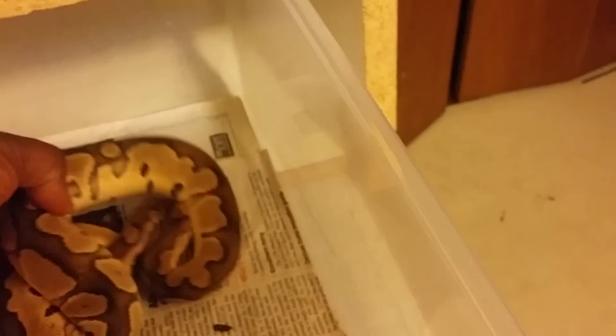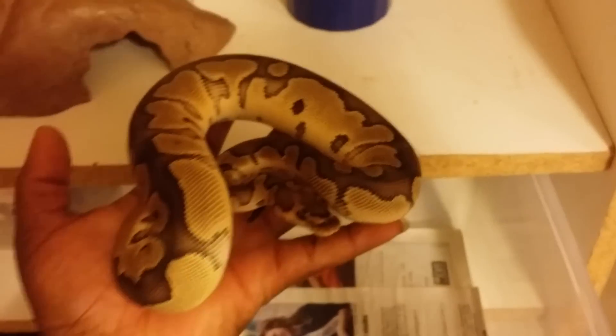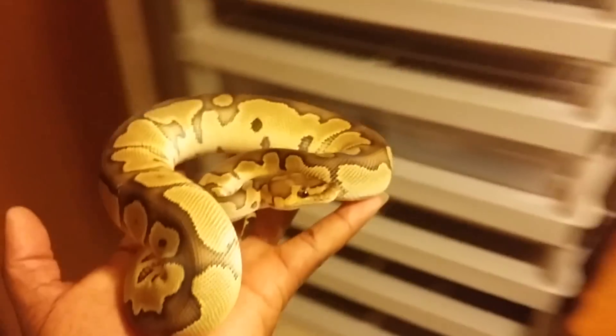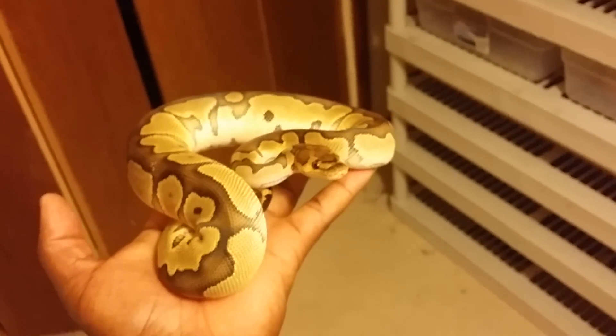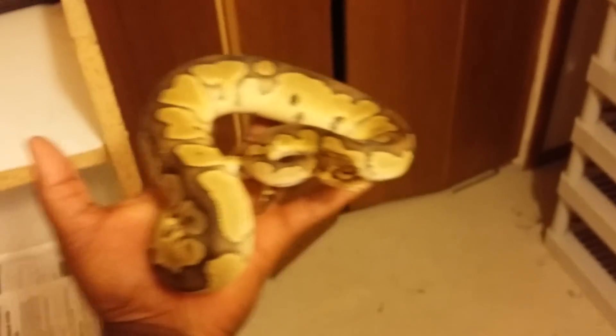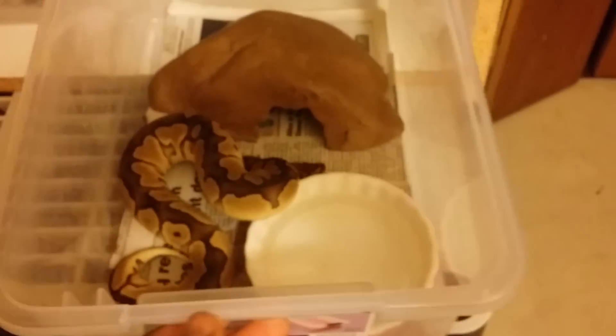Here is my clown male — 100% het albino. And he's a dick, he's gonna strike at me. Let's give him a little better view. He's about a year old, he's producing plugs, he's just not big enough. I think my girl just feels he's not big enough and he still doesn't know what to do necessarily.